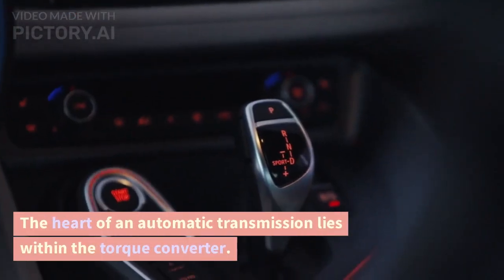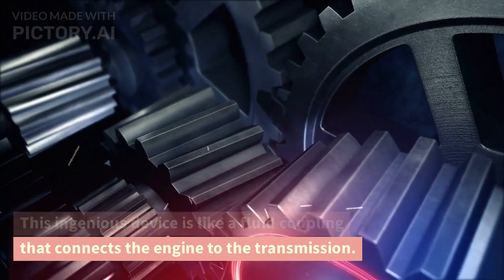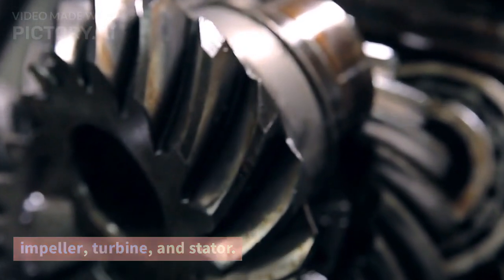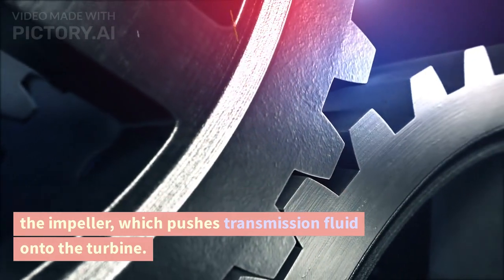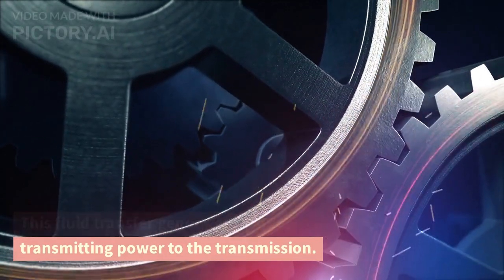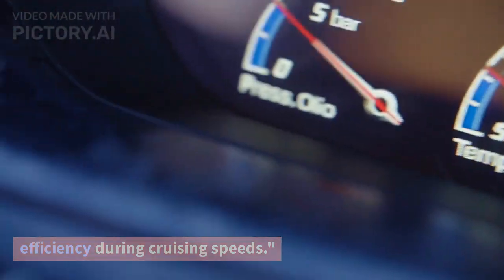The heart of an automatic transmission lies within the torque converter. This ingenious device is like a fluid coupling that connects the engine to the transmission. Inside the torque converter, you'll find an impeller, turbine, and stator. As the engine's crankshaft rotates, it drives the impeller, which pushes transmission fluid onto the turbine. This fluid transfer generates torque, transmitting power to the transmission. The stator redirects the fluid flow, improving efficiency during cruising speeds.